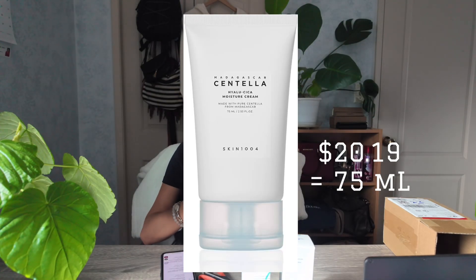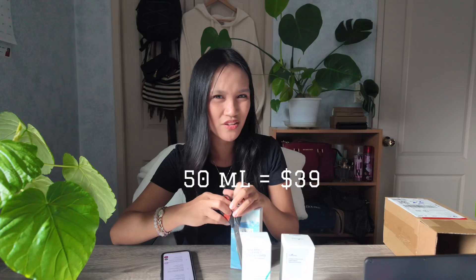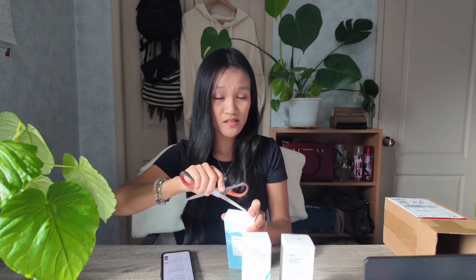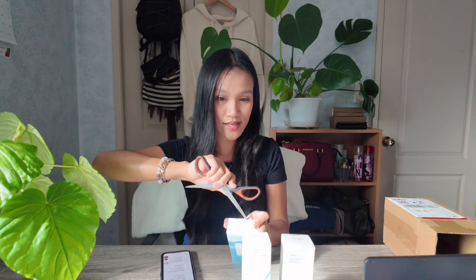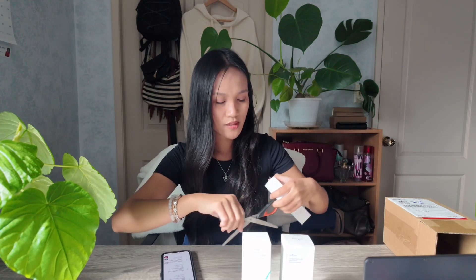Which is not bad for 75ml, because my go-to moisturizer is 50ml for like $39 — that's expensive. I use them monthly because I use them twice a day, and sometimes on my eyes as well.